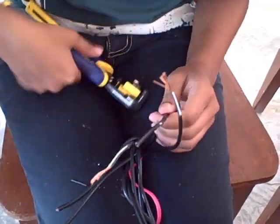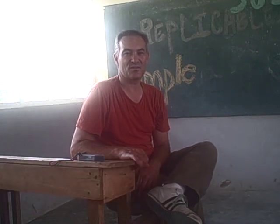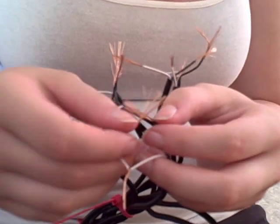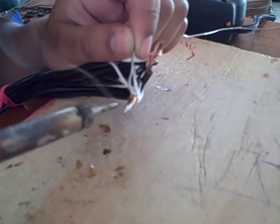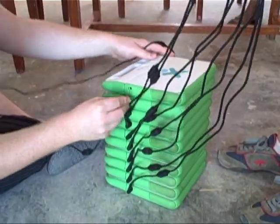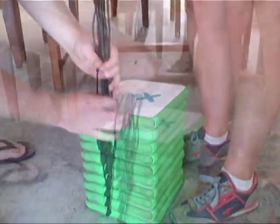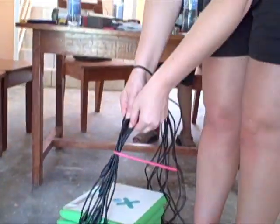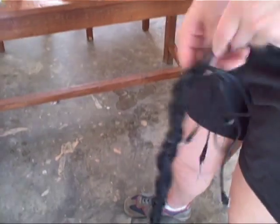The solution we designed for the Haitian schools using solar power to charge laptops is unique in its design, as the entire system runs on DC. Most computers run on DC but have to be converted from AC electricity. With most major solar installations, the electricity is converted from DC to AC and back to DC.